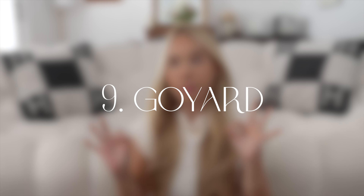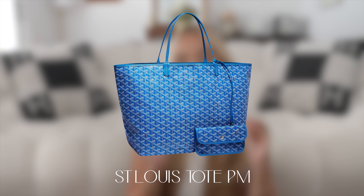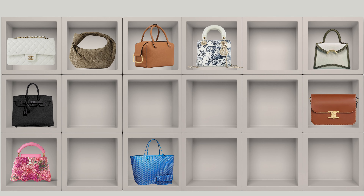Number nine is Goyard, and I'm going very basic — the Saint Louis PM tote, probably in blue. I was between blue and green but blue is it for me; it's a very electric blue and every time I see someone wearing it I love how it looks. The GM might be too big on me, so I'd opt for the PM — an everyday bag that can still fit my laptop.